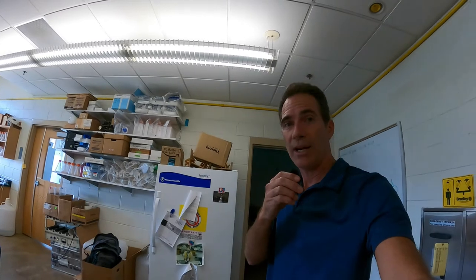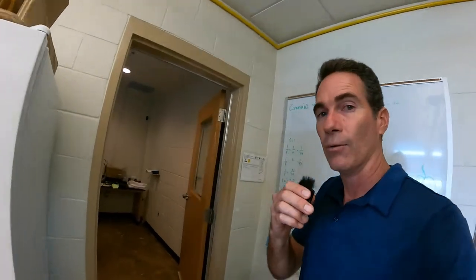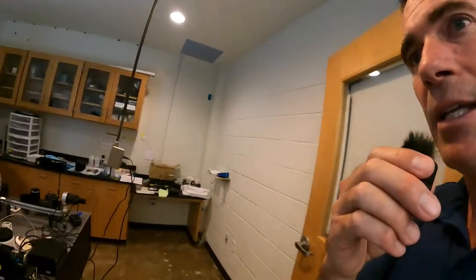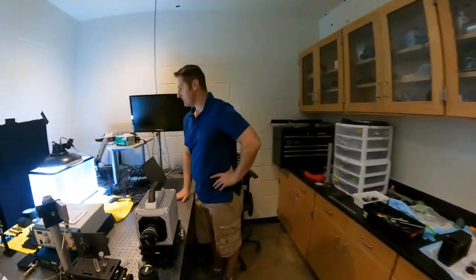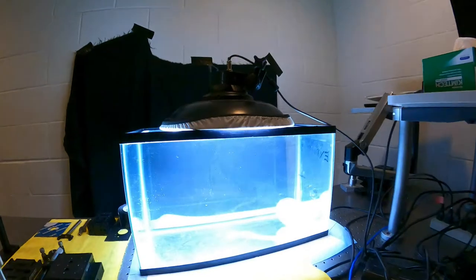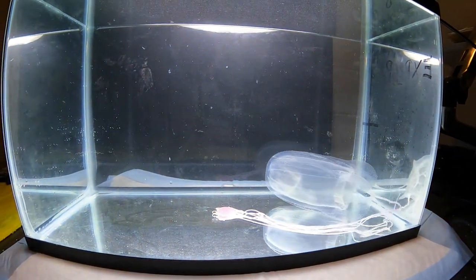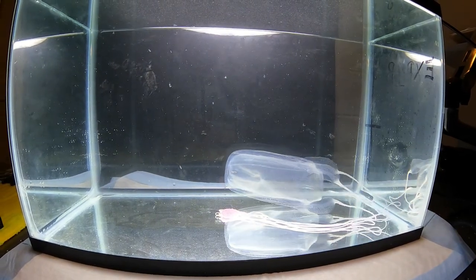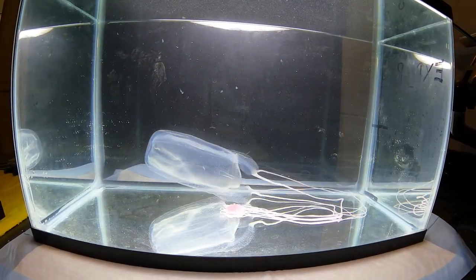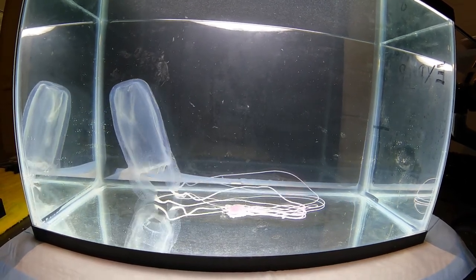Now we're in the lab, and Dr. Brad Gimmel has brought one of these box jellies in — he's taking photos and doing some research. You can really see the box shape, and you can see the tentacles that come off: four tentacles come off and they can branch lower down.